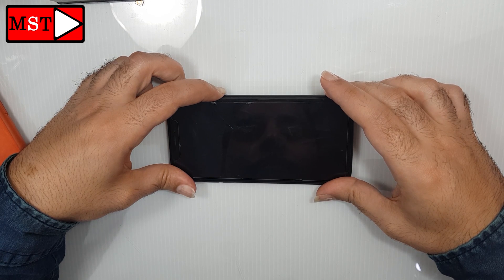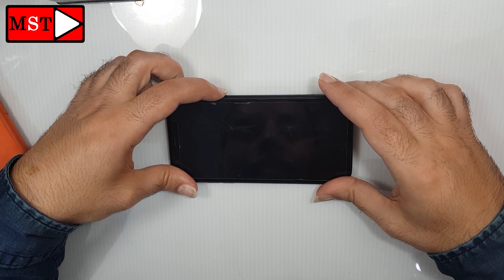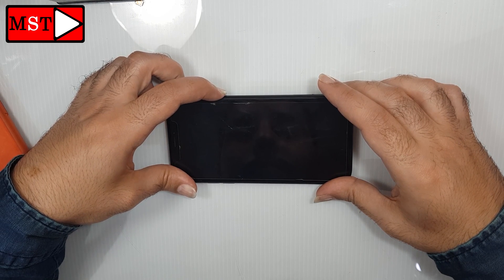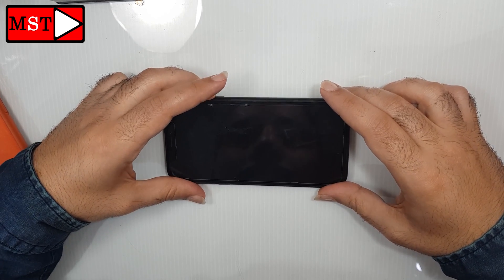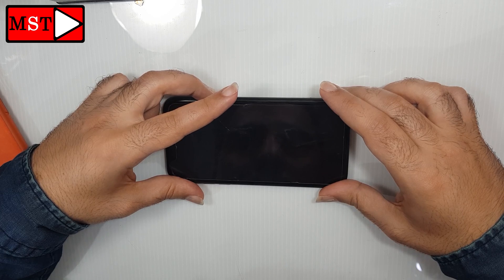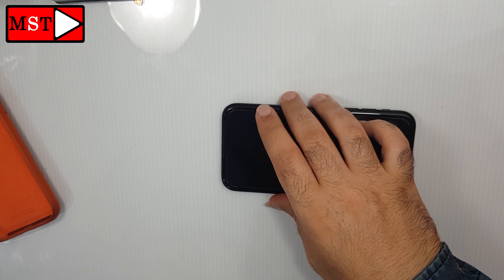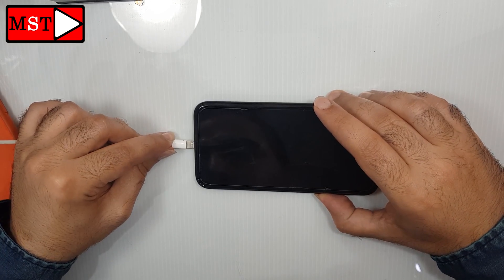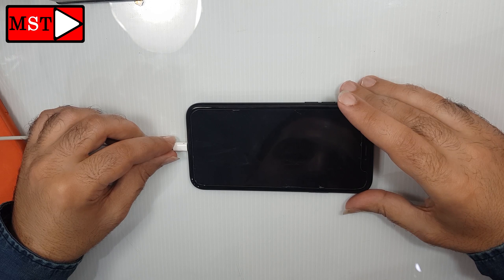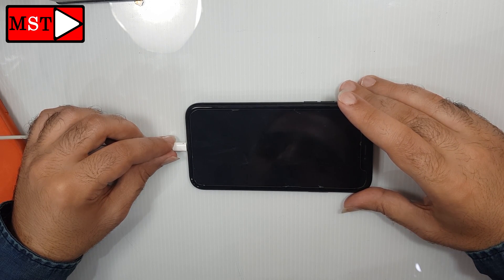Now let's wait until the device wakes up. It doesn't want to wake up — okay, plug in the charger. Come on. Wait for it... I'm kidding, keep waiting for it.